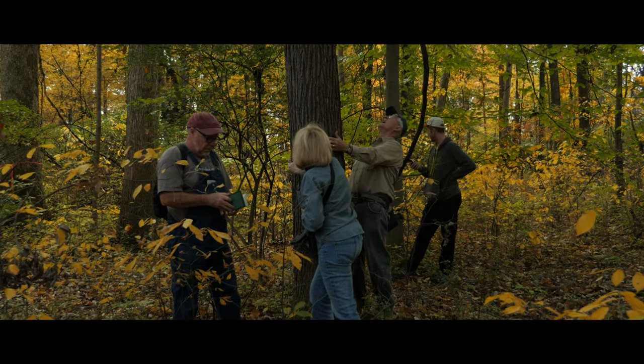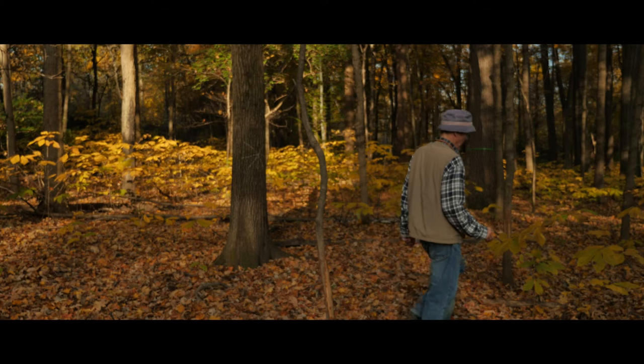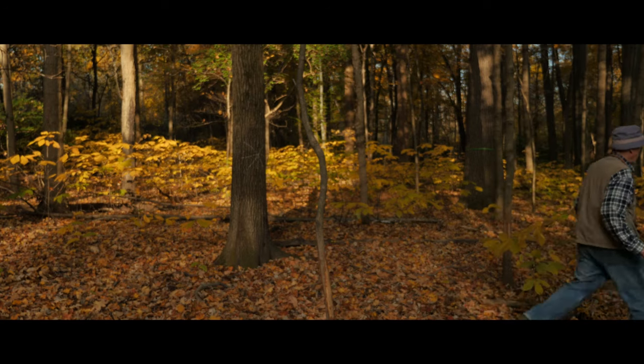If undisturbed, they usually move slowly. But they could run at speeds approximating 35 miles an hour for short distances.